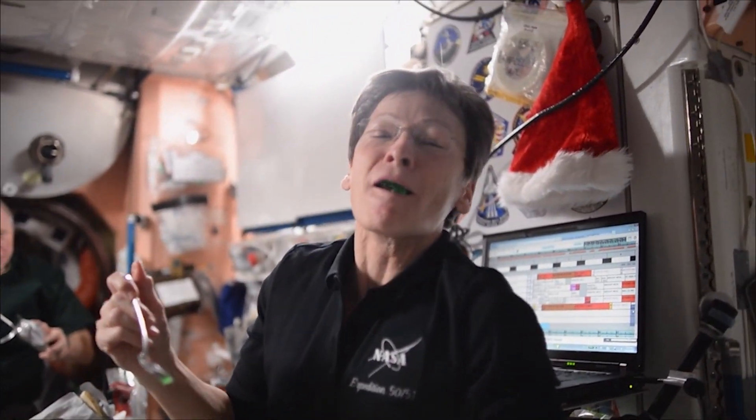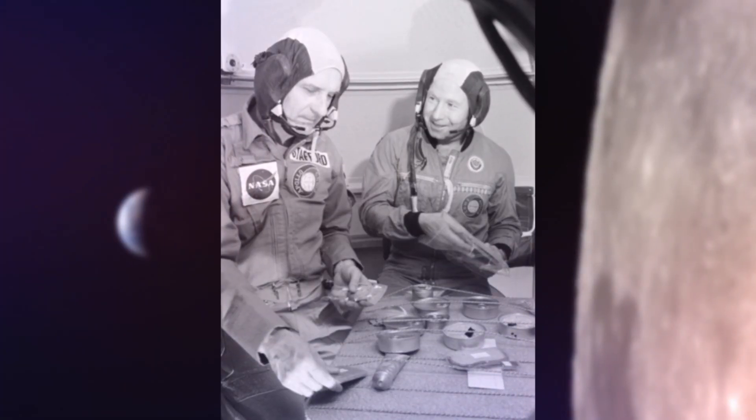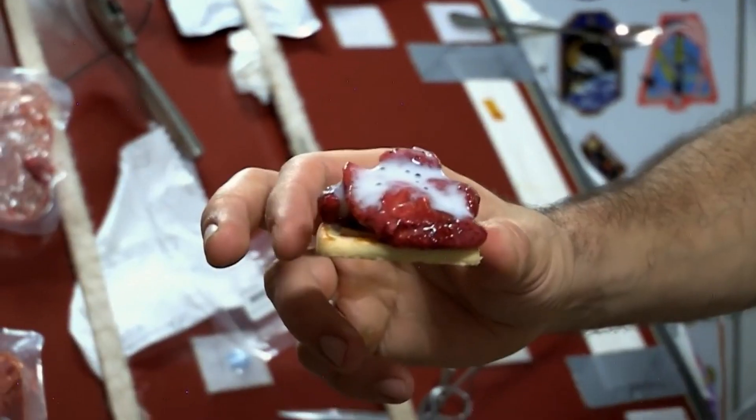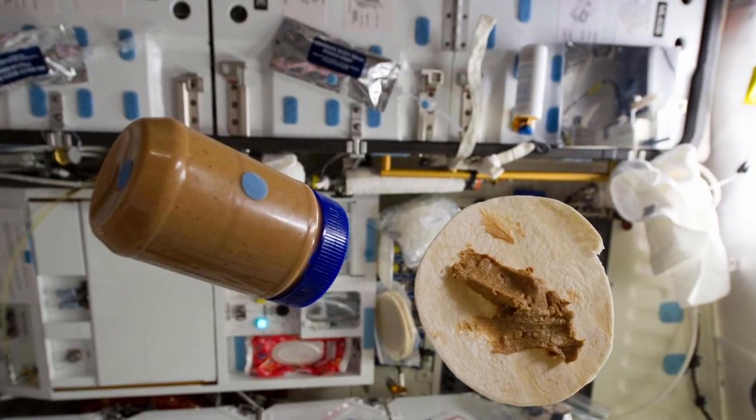This is our kitchen. There's all sorts of foods here. Space food has come a long way since the toothpaste tubes of the Apollo Moon missions. Today, up in orbit, there's pizza, dessert, chocolate pudding cake, and even peanut butter and jelly.